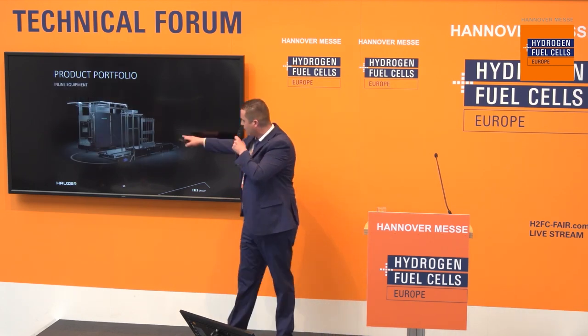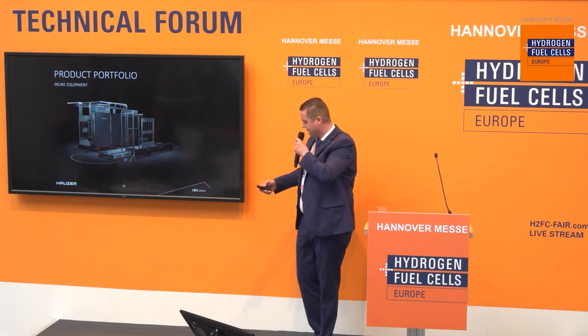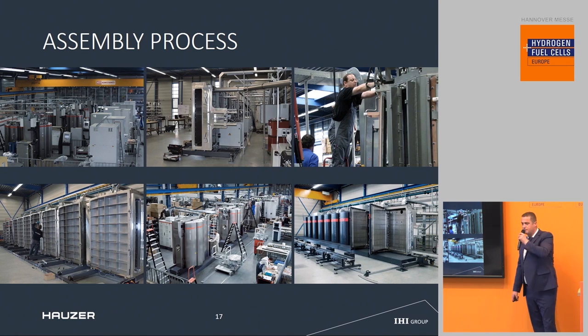We also have inline equipment, so products are continuously coated. They go into the machine, into the vacuum chambers where they are subsequently coated, and exit upon completion. We do all our design, assembly, and commissioning in the Netherlands.